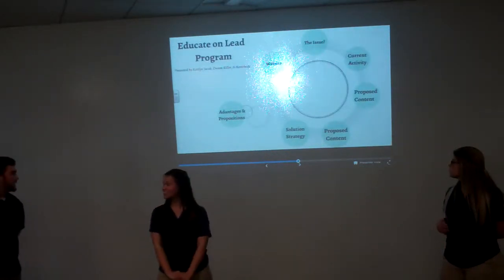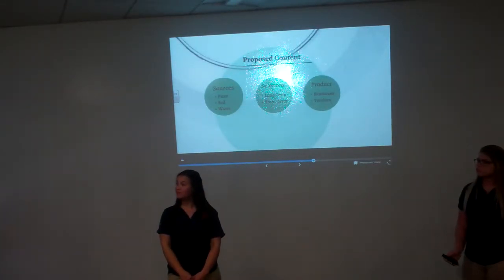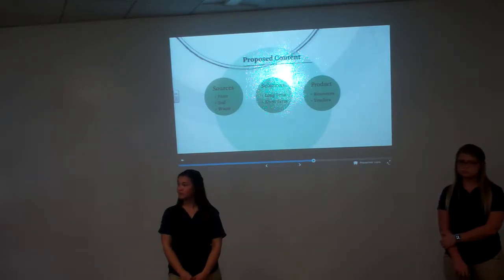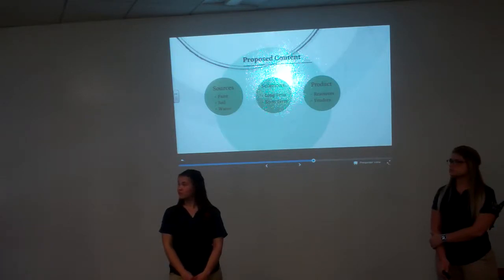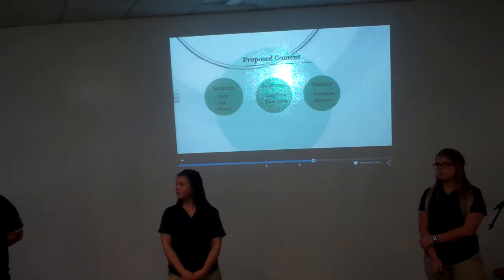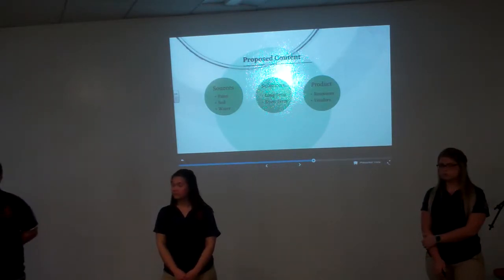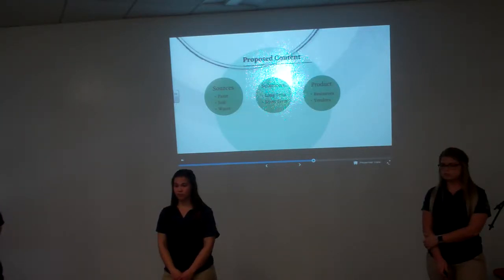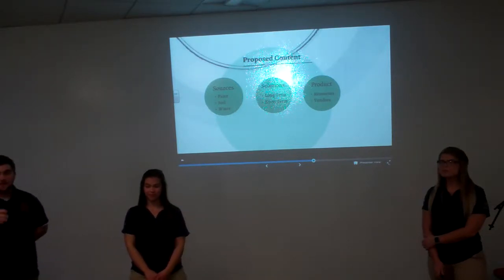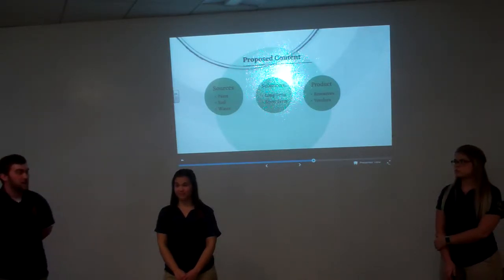Thank you, Caitlin. As she briefly mentioned, it's going to start with the family determining where the source is. Deteriorating pipes put lead in the soil and in the water, and chipping paint puts lead in the soil and off the side of the house. The family can then decide financially if they can solve the problem short-term or long-term. If not long-term, they'll look at products from other groups to reduce the lead in the child's blood from the source. Drop-down menus will make all this accessible from the front page with fewer clicks.